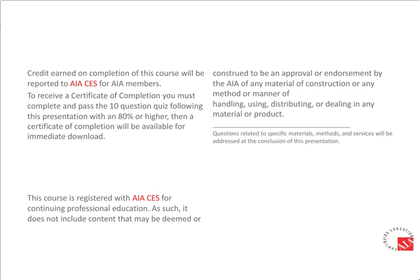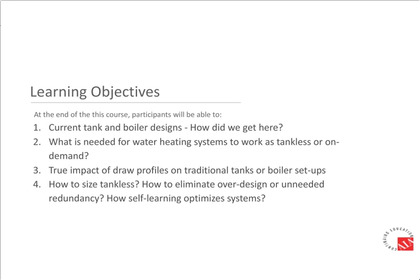This presentation is protected by US and international copyright laws; reproduction or display without written permission of the speaker is prohibited. Learning objectives include: current tank and boiler designs and how we got here; what is needed for tankless or on-demand systems; the true impact of draw profiles on traditional setups; how to size tankless and eliminate over-design; and how self-learning optimizes systems.